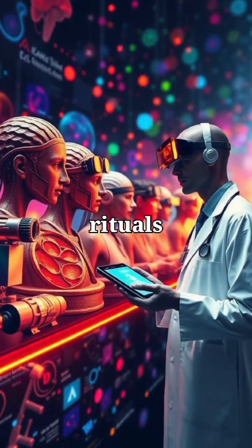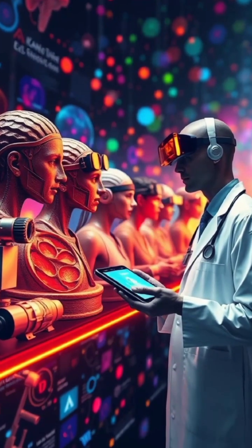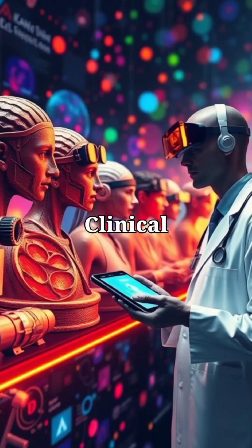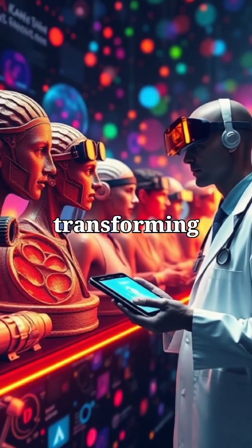From ancient rituals to futuristic tech, laboratory diagnostics now fuels earlier detection and better patient care — clinical lab diagnostics transforming healthcare.